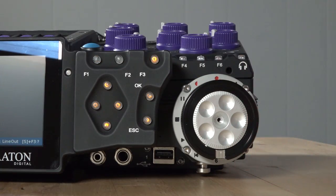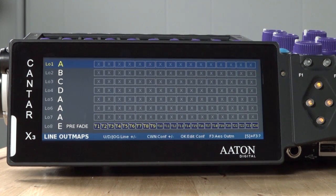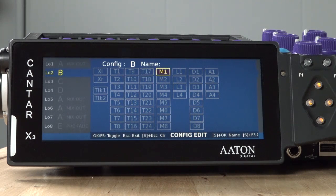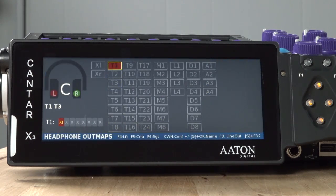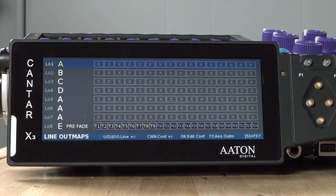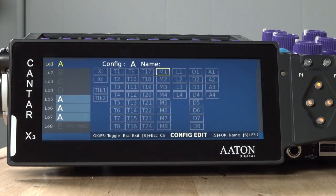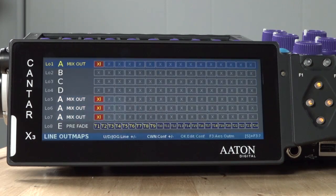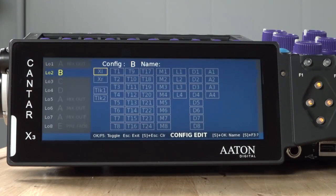The output menu lets you select sources to route to the headphones, line-outs, and AES outputs. In all three cases, the X3 allows assignment of any track, input, or internal mix bus to any output. The headphone outmap page allows quick assignment of sources to the left, right, or center of the stereo feed, and headphone monitor choices can be saved as custom presets with unique names for easy identification. The line-out and AES output screens let you quickly choose any track, input, or bus for each channel. In addition, either of the two dedicated talkback circuits can be assigned to individual or multiple output configurations — these configurations, like the headphone ones, can be saved and named for quick recall.